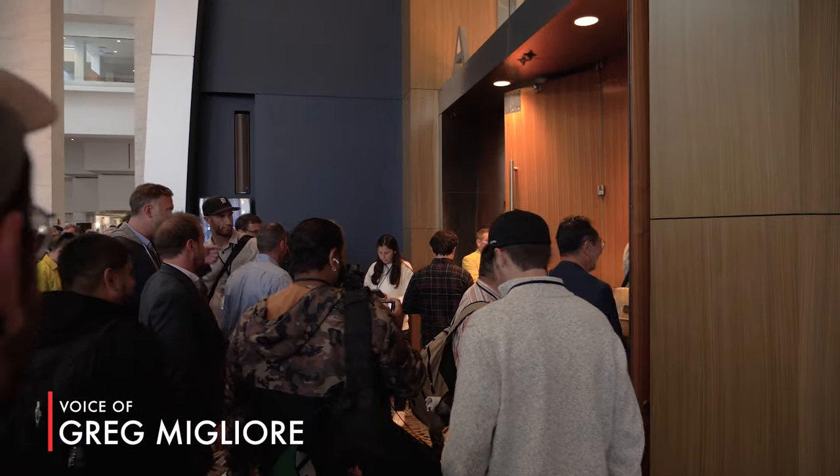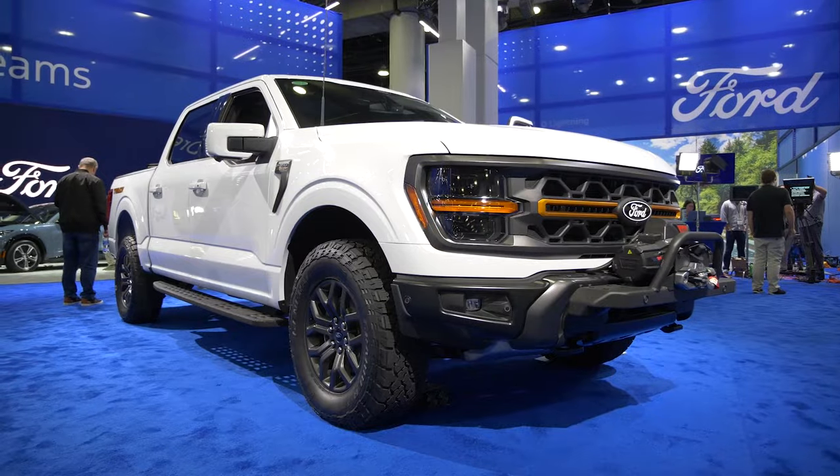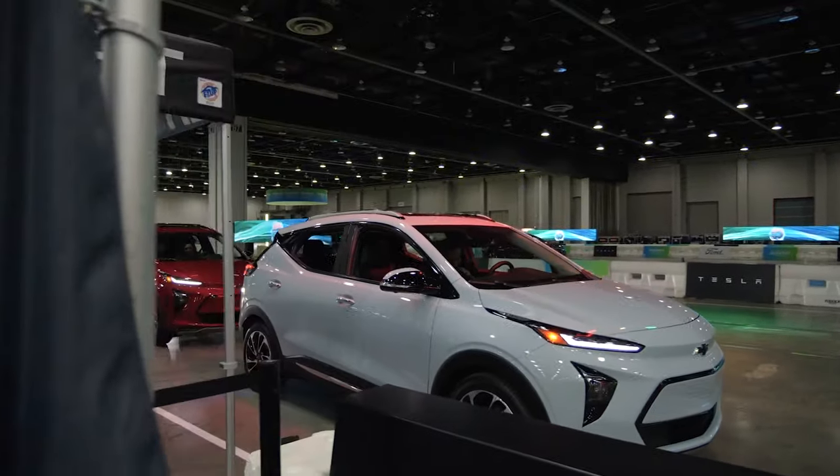The Detroit Auto Show returns for 2023 with plenty of new cars. There's important reveals for Ford, General Motors, and Stellantis. While there's a lot of new cars, there's also a bit of a new format.